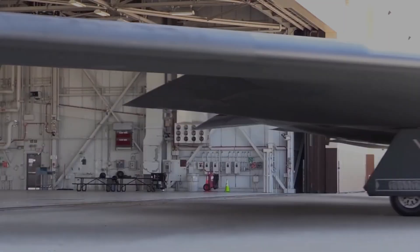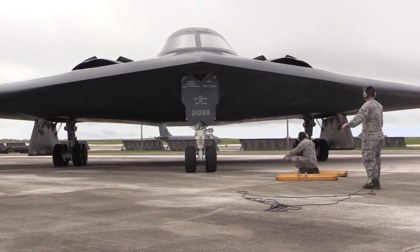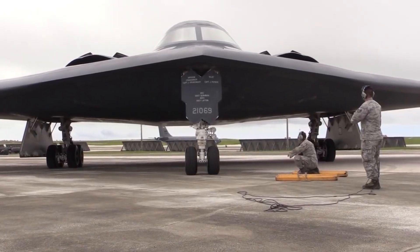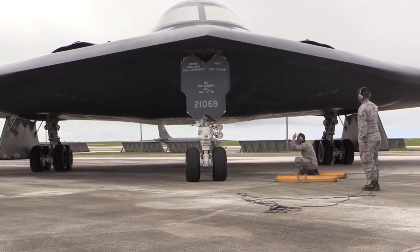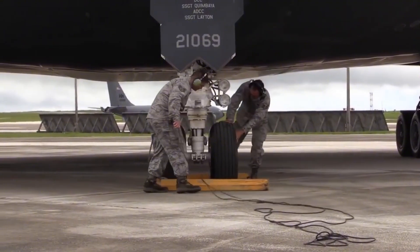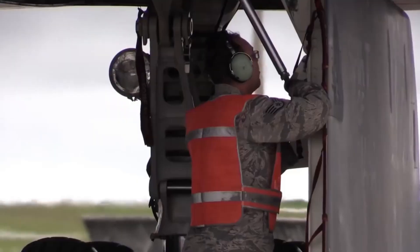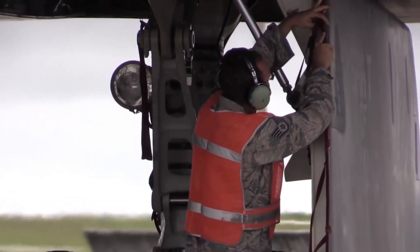Air-to-ground missiles and bombs allow the jet to strike strategic positions, armored vehicles, or installations. Precision-guided munitions use GPS, laser designators, or infrared targeting to hit a specific point with minimal collateral damage.